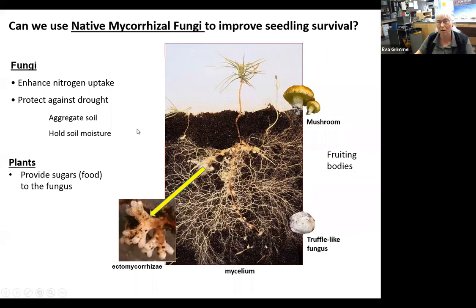So why mycorrhizal fungi, and what are they? Mycorr means fungus, rhizal means root. The ectomycorrhizal fungi we're talking about enhance nitrogen uptake — unlike AM mycorrhizal fungi with other plants that help with phosphorus. They can also protect against drought and aggregate the soil to help hold moisture. With nitrogen being pulled in from the soil by the fungus and up to the plant, the plants through photosynthesis produce sugars that go down to feed the fungus — so it's a two-way mutualism.